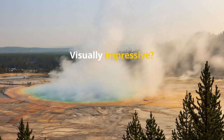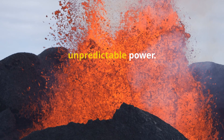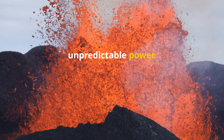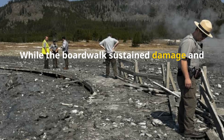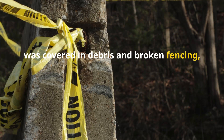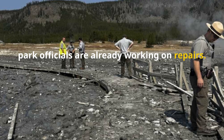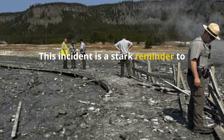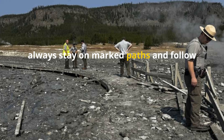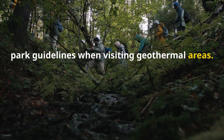Visually impressive? Absolutely. But it's a reminder of nature's unpredictable power. While the boardwalk sustained damage and was covered in debris and broken fencing, park officials are already working on repairs. This incident is a stark reminder to always stay on marked paths and follow park guidelines when visiting geothermal areas.